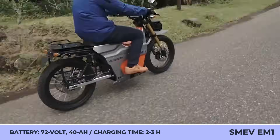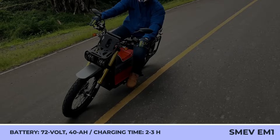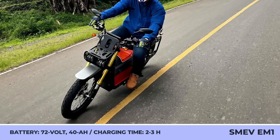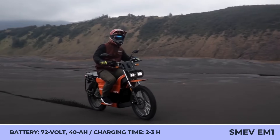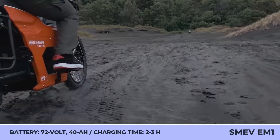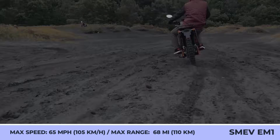The manufacturer promises a 65-mile-per-hour top speed and 68 miles of riding autonomy. The battery needs up to three hours to fully charge and is covered by a three-year manufacturer warranty. Despite being a new player in this field, we should praise SMEV Moto for offering a great range of customization options.